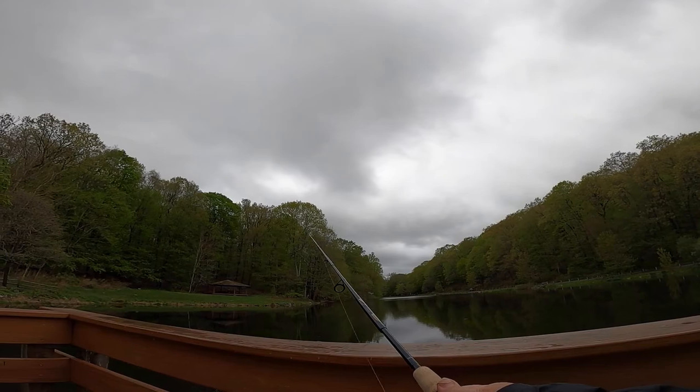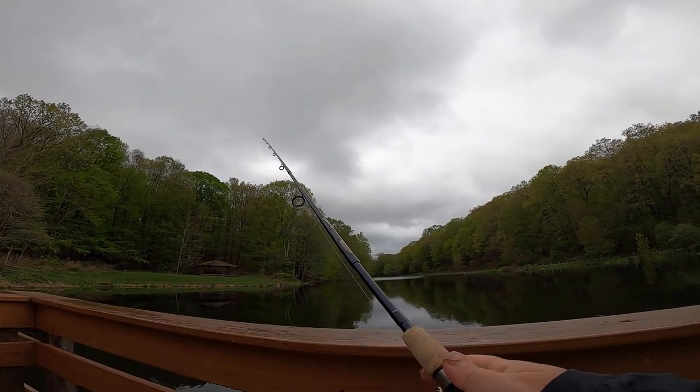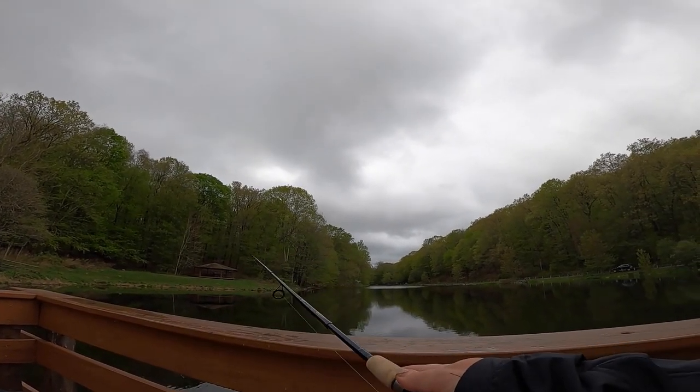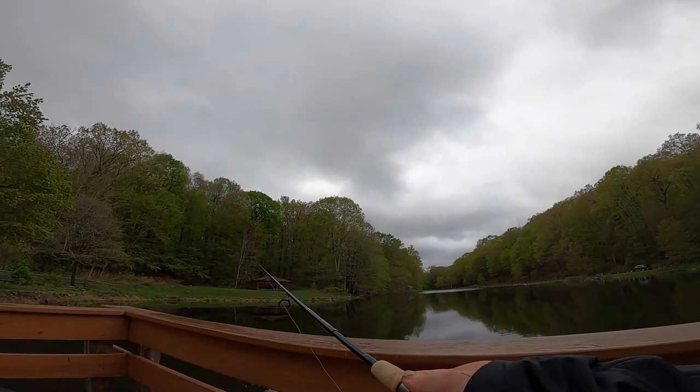That felt like a little tap. This is my first cast actually. I'm definitely seeing some fish activity, especially on top — like little sporadic bug eating.